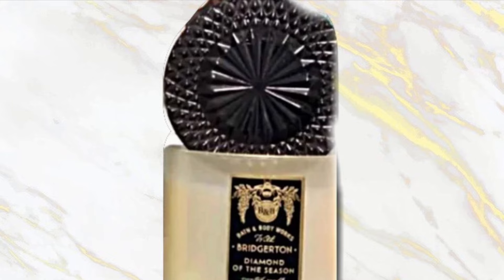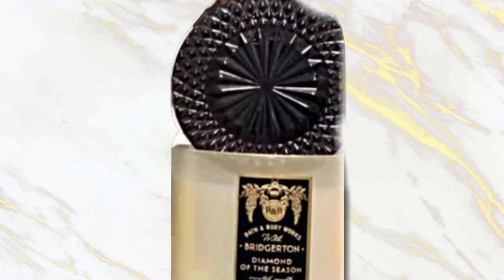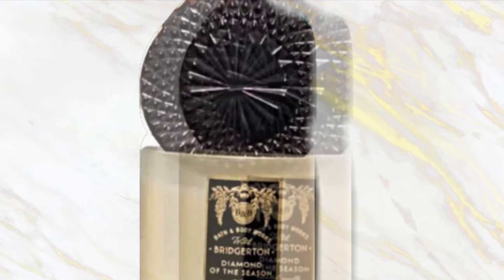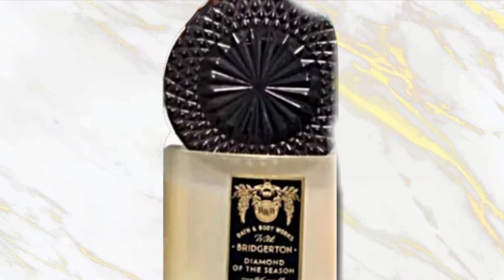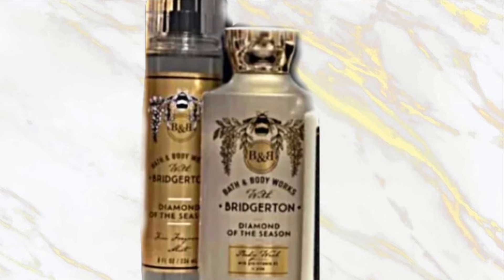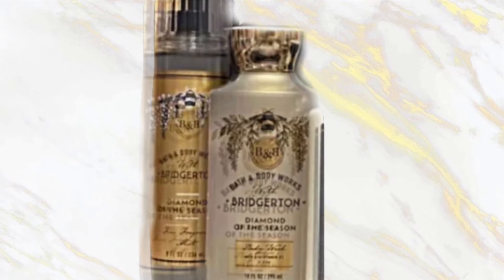We have a look at the candle. The candle lid is really pretty with the black faceted design — I think it's always pretty when the candles have that pretty glass-type sparkly lid. We do have the scent notes for this collection because pictures of the candle have been leaked, along with the scent notes for the wallflower.